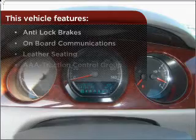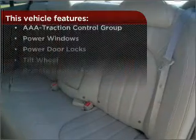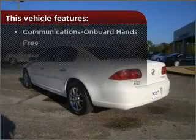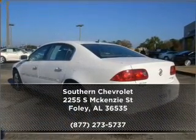This vehicle comes with a great list of added features that take your driving experience to the next level. Call us today for an appointment to see this vehicle firsthand.